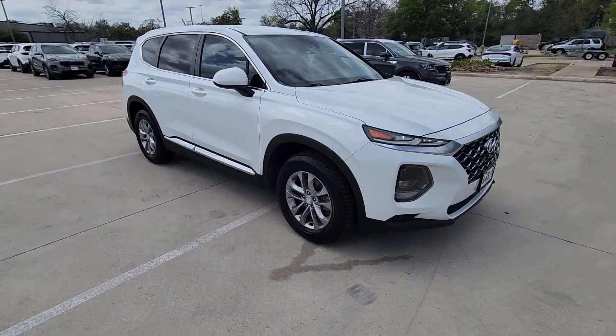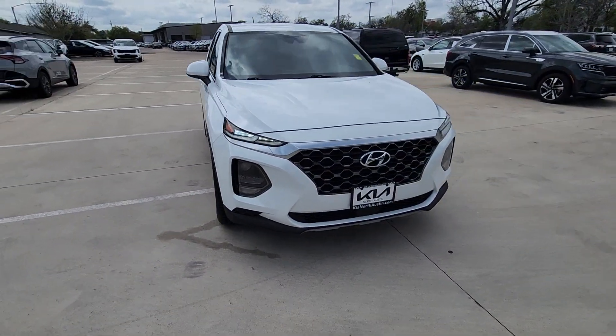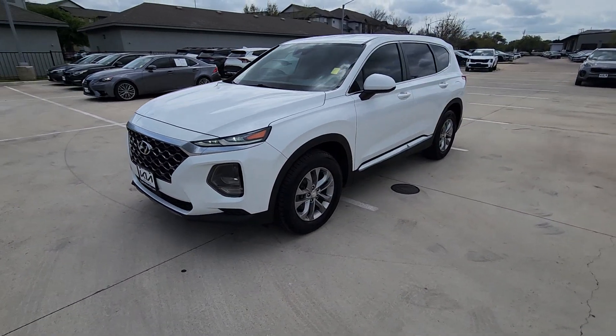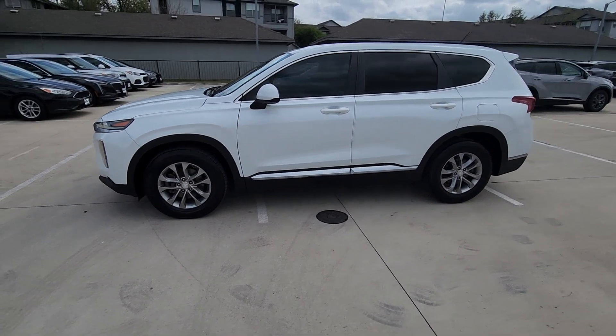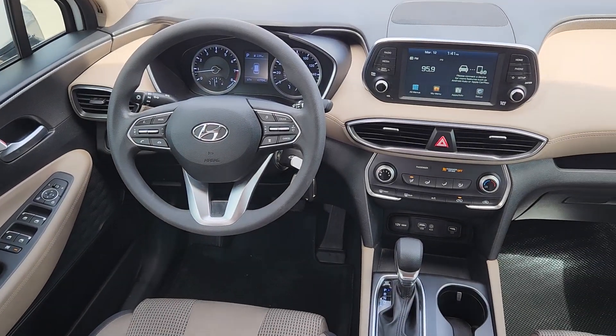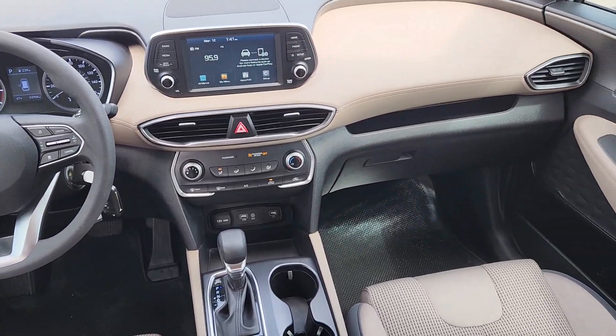This midsize crossover SUV offers a spacious, family-friendly cabin, available all-wheel drive, the latest safety and infotainment tech, including standard driver assistance features and stylish modern looks. Comfort blends with versatility and bold modern style in this striking Santa Fe.